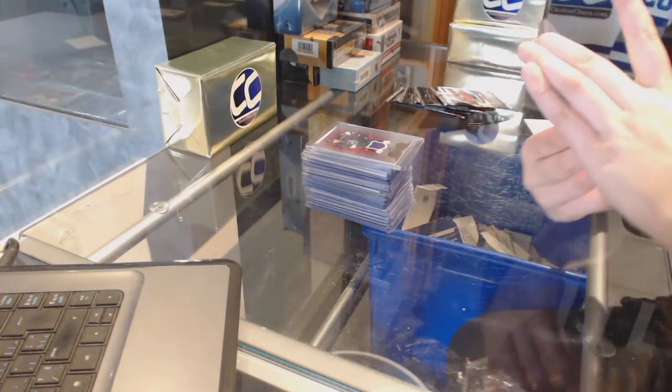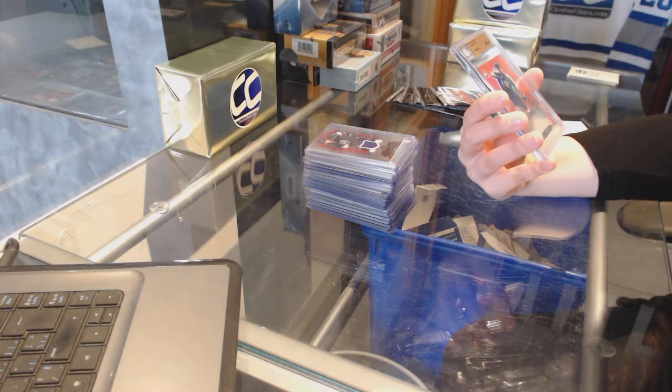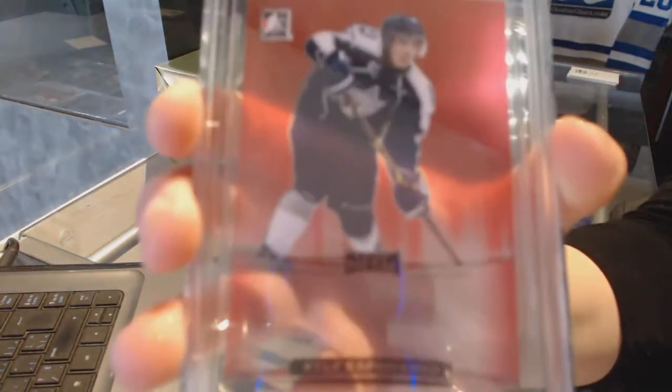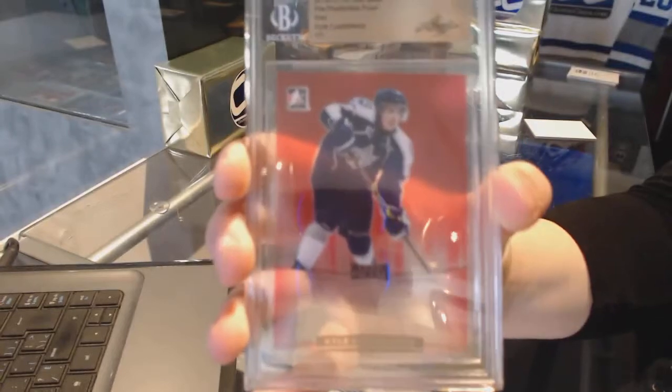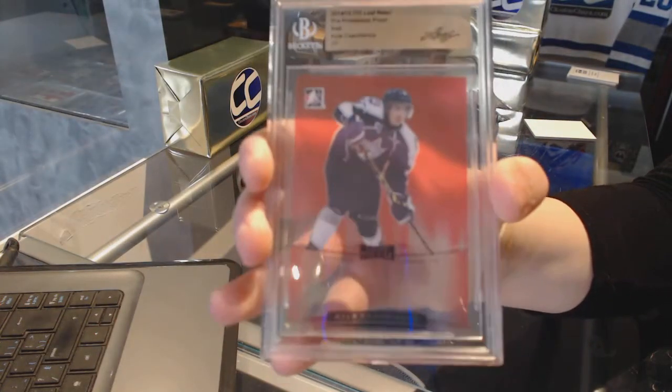We've got a Leaf Medal Proof, one of one, Kyle Capobianco. If somebody can look up whether he was drafted or if that would be a random, that would be excellent.